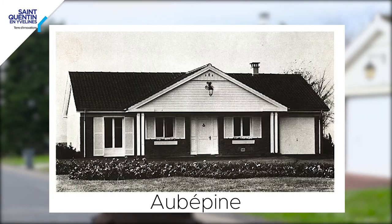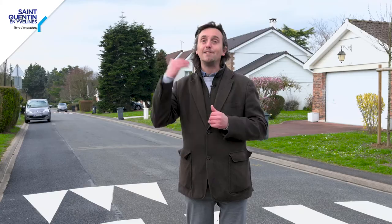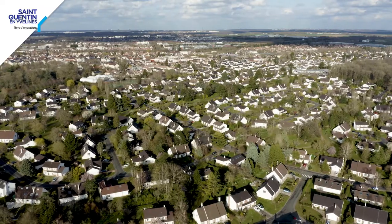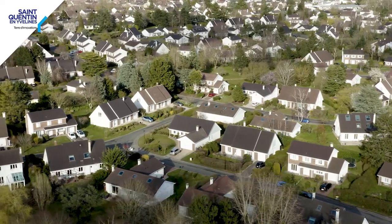Three models are fully detached and freestanding, the autonomous ones, and two other models are semi-detached. The total number of houses built here is quite significant: 382 houses, with this particular configuration that we have behind us.